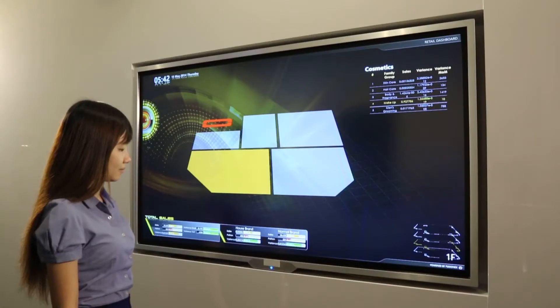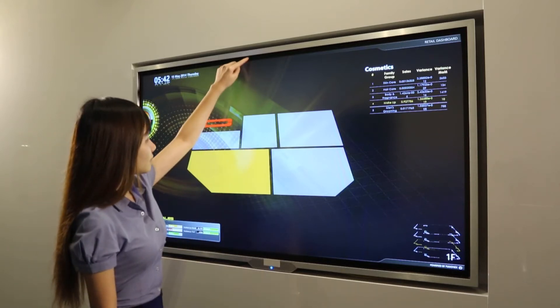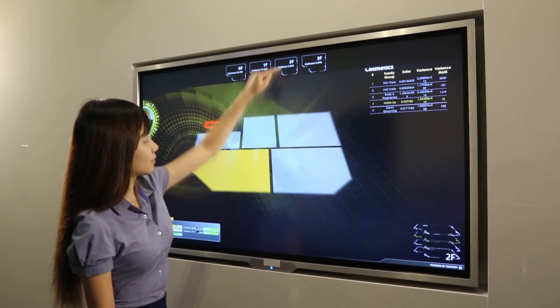FusionX have developed a product called Giant, which is a data management and data analytics solution that aims to grasp electronic data and put it into a form that is easy to understand, easy to share, and flexible to use.